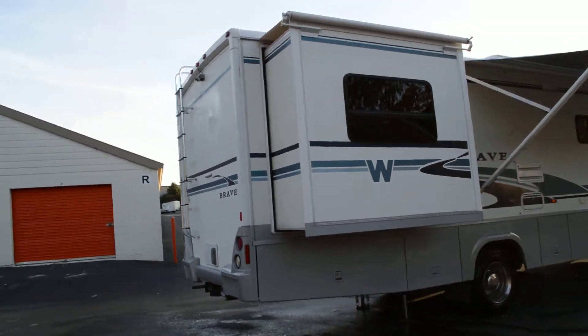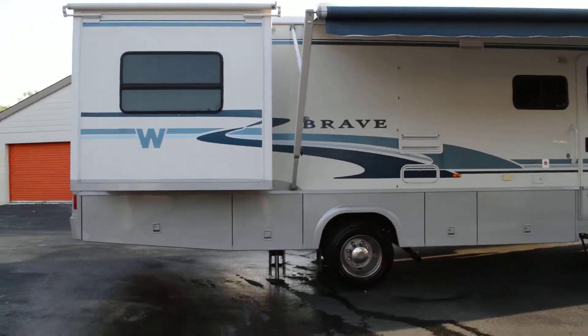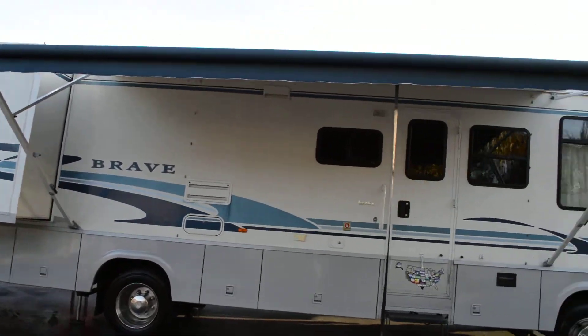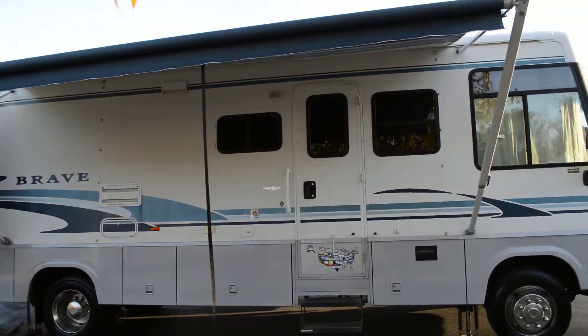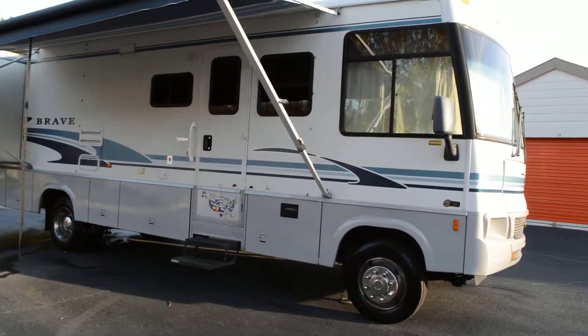Two slide-outs — it's a great motorhome. Has a 5500 Onan Gold Quiet generator. Cloth awning. The slide-out toppers are not cracked or torn up. It's a good motorhome.